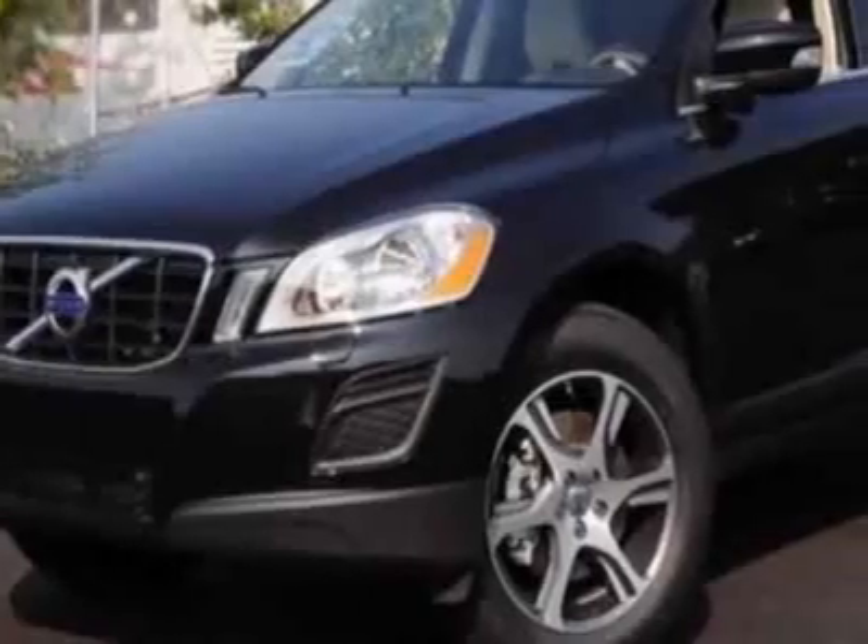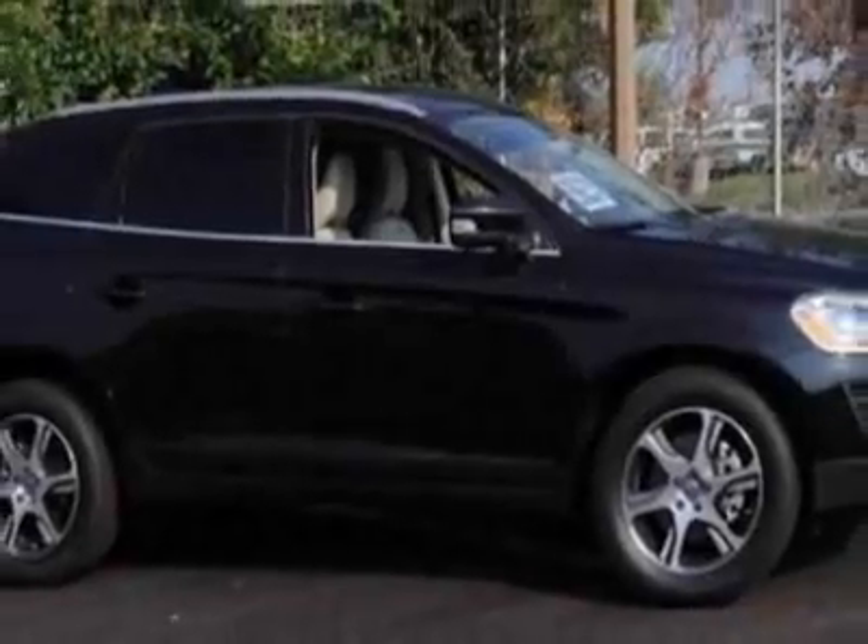This vehicle gets an estimated 17 miles per gallon in the city and an estimated 24 on the highway. This XC60 boasts a 3.2 liter inline-six engine.